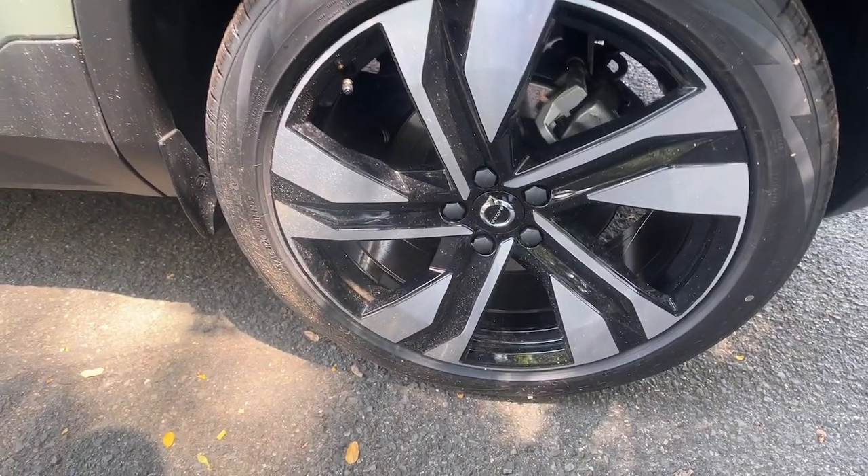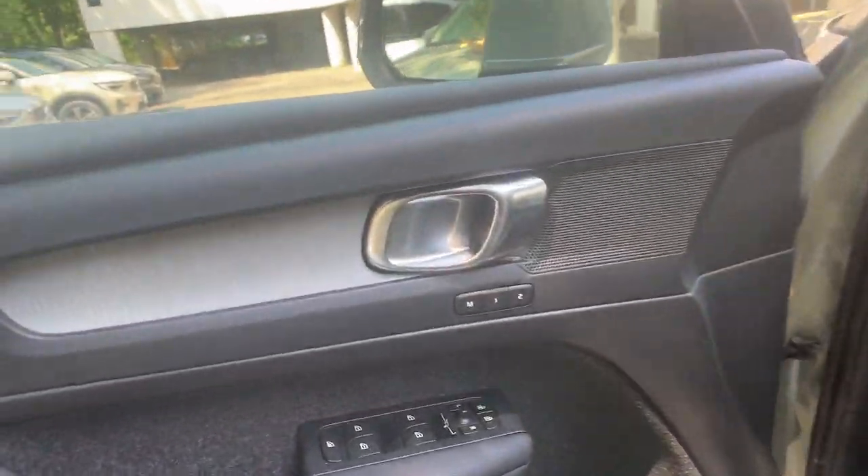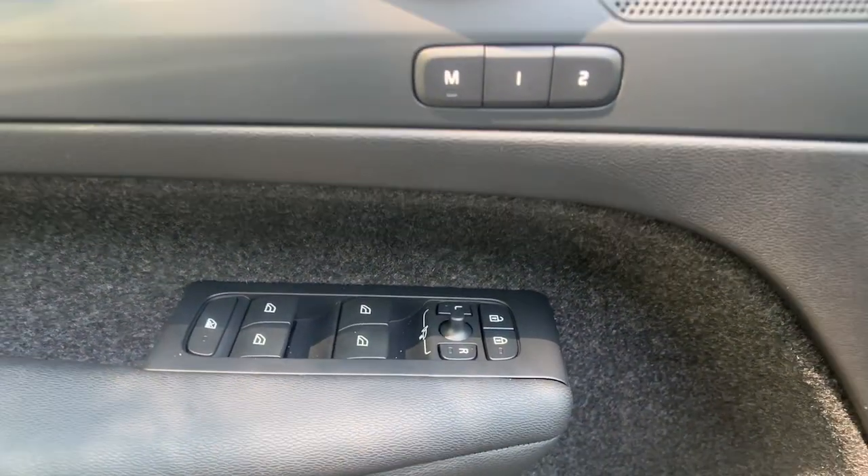Take peace of mind along on every journey in the superbly crafted XC40. Come in for a fun and easy test drive — our team will make it the best part of your day.